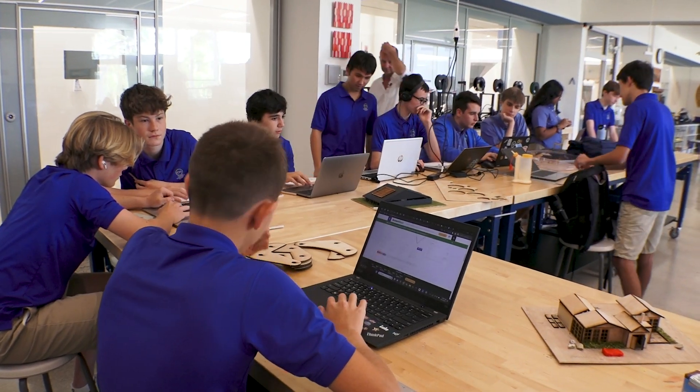Congratulations to the product design class at Cayman International School, the Cayman First Classroom of the Month.